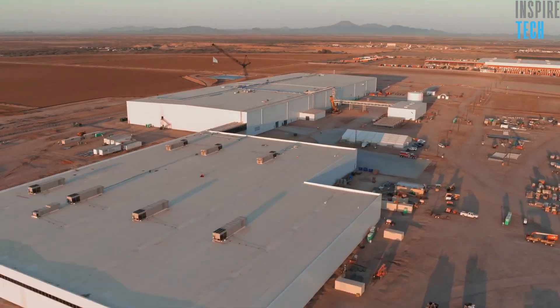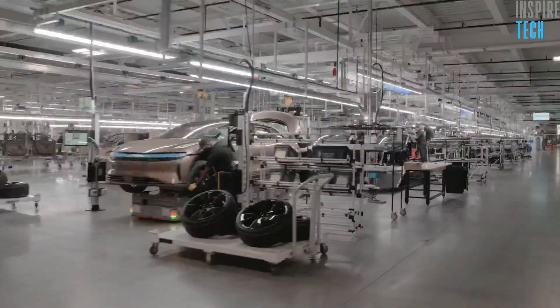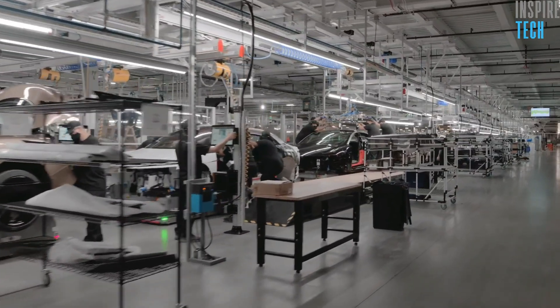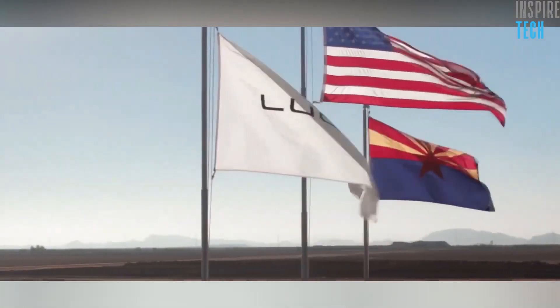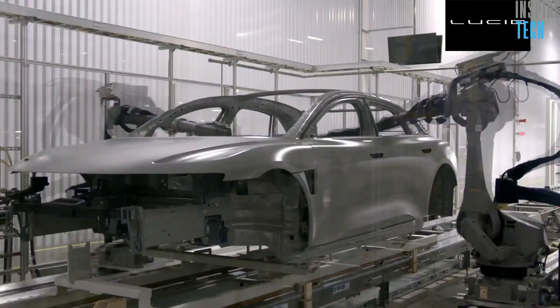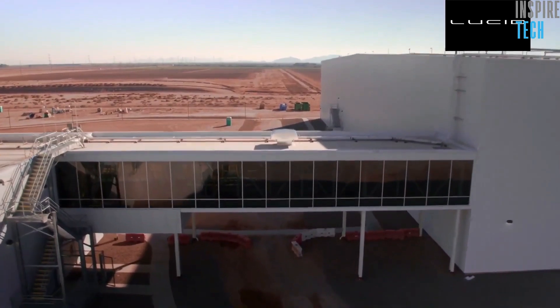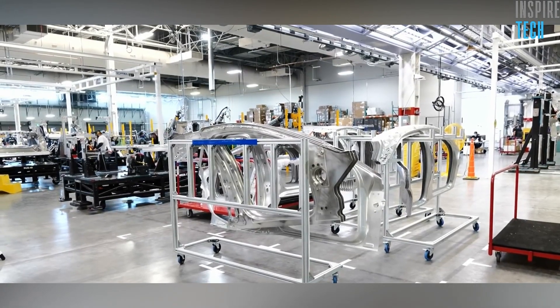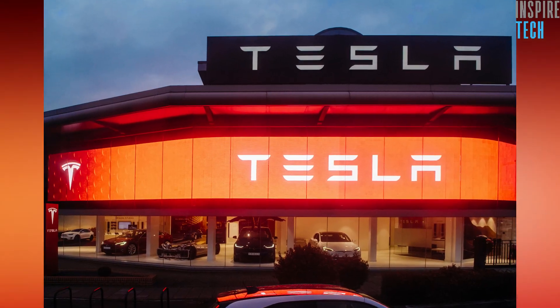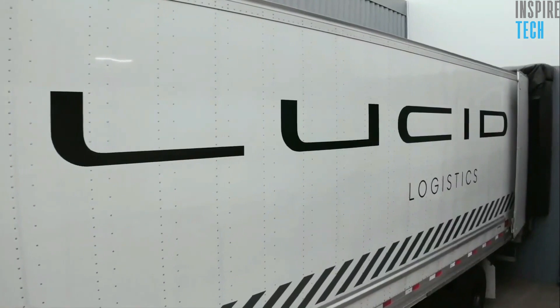The company does not plan to stop there. If the first two phases of expansion go well, the company will be on track to expand to a third phase of production, which will be massive compared to the first two. However, a date has not been given for this expansion. What we do know is that with this expansion, the production capacity will go all the way up to 400,000 vehicles per year. With this, Lucid Motors is set to become part of the leading names in EV production along with Tesla and many others. The company has lots planned for the future, and we can't wait to see it all.